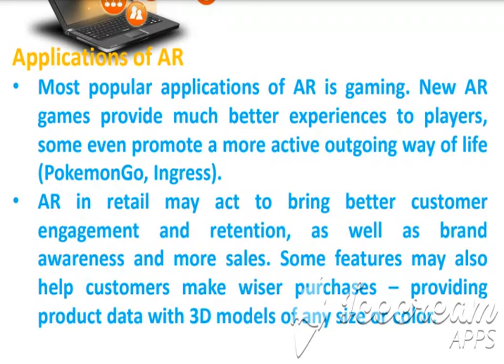AR in retail may act to bring better customer engagement and retention, as well as brand awareness and more sales. Some features may also help customers make wiser purchases, providing product data with 3D models of any size or color. Nowadays PlayStation, Xbox 360, and other gaming platforms have games based on augmented reality.